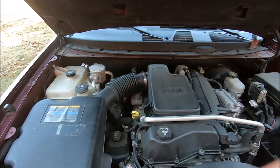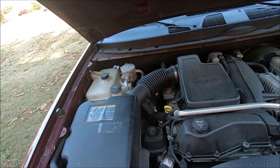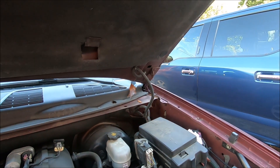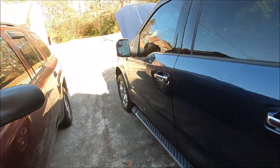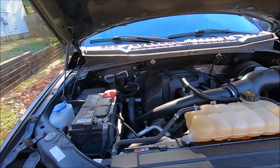This car has power steering, while that truck has electric power steering, so it does not have a power steering pump. This car has a mechanical water pump, that car has a mechanical water pump, but this truck also has an electric water pump — a lot of people don't know that.